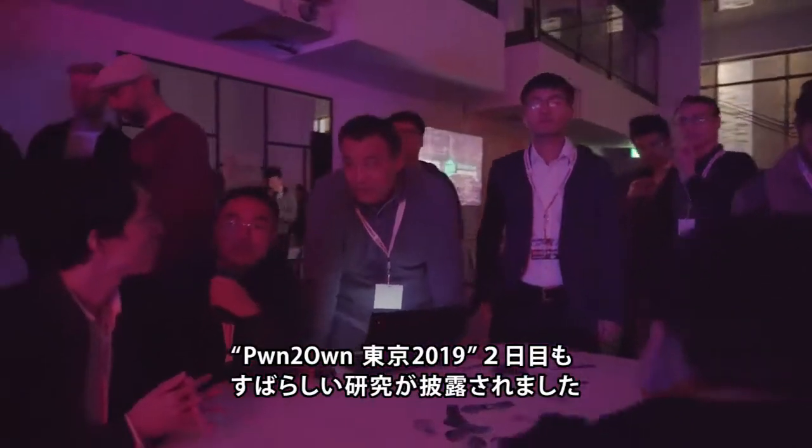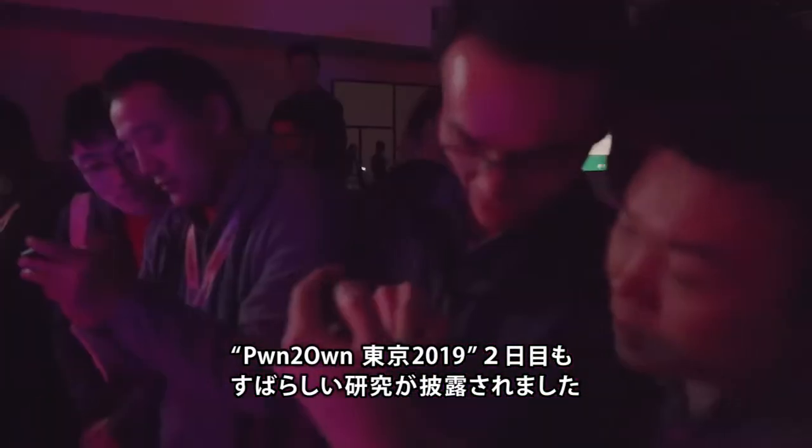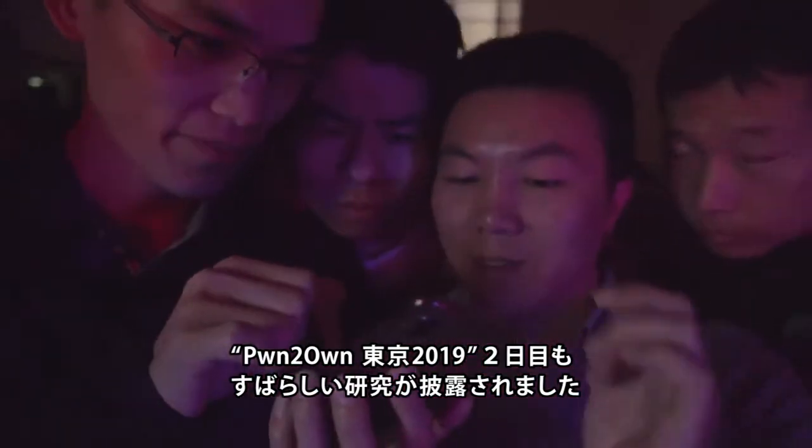The second and final day of Pwn to Own Tokyo 2019 is in the books, and much like day one, some great research was put on display.